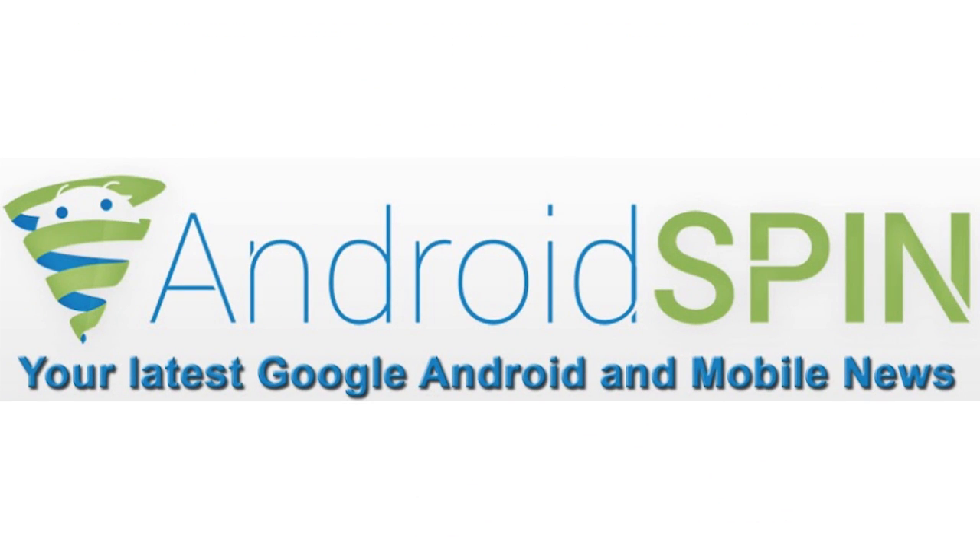That concludes Device Updates for this week. There weren't that many, and I apologize if I missed any. Make sure you hit that thumbs up button if you liked this video, and subscribe to the Android Spin channel if you haven't already. I am David, your Android Junkie with AndroidSpin.com — this has been Device Updates. Hopefully your device got updated. I'll talk to you guys later.